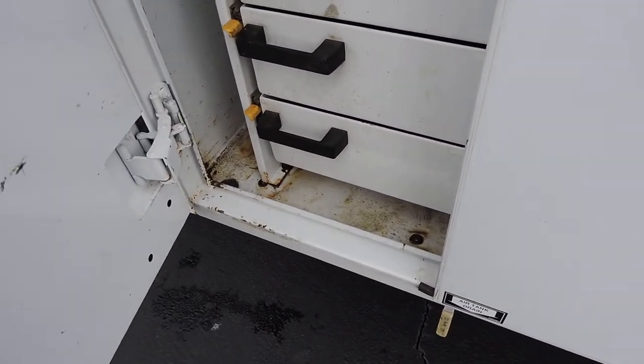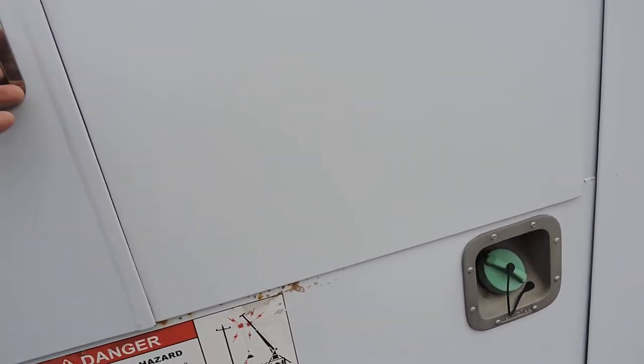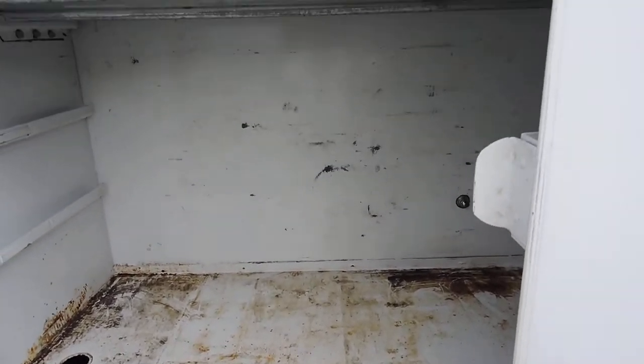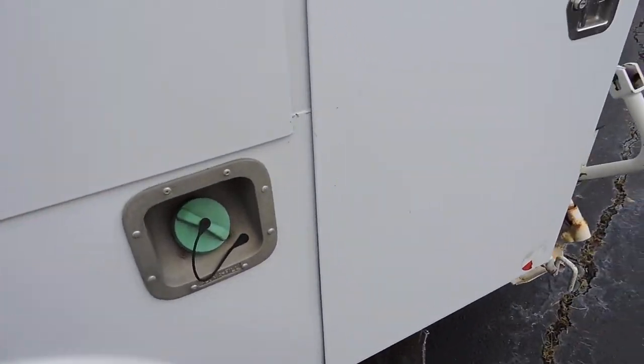If you look down there, floors are tight, everything's good, all the compartments are straight and clean. That's the one right above the wheel — very clean, very nice, very usable.